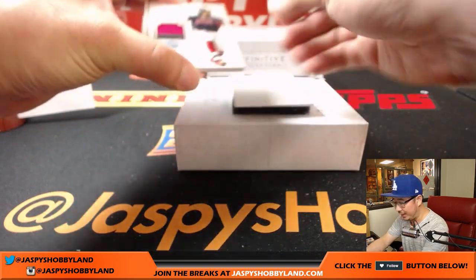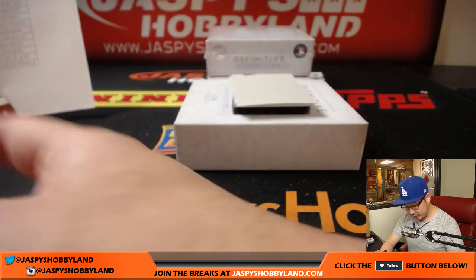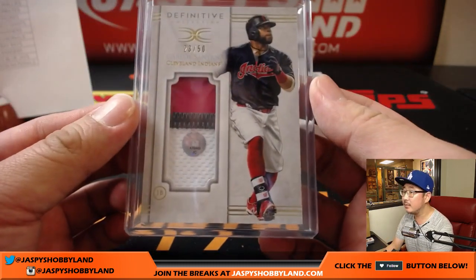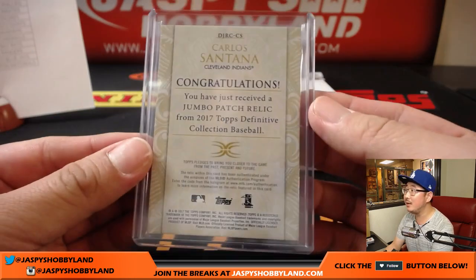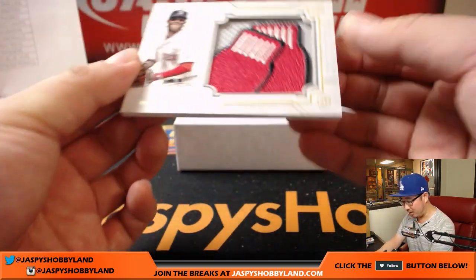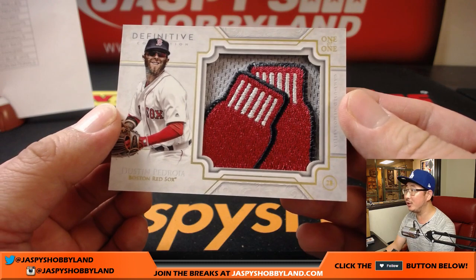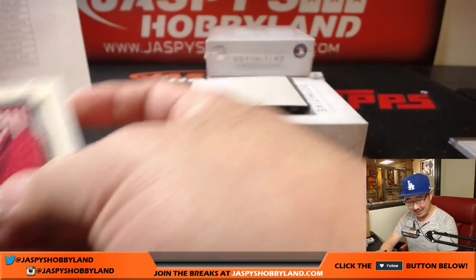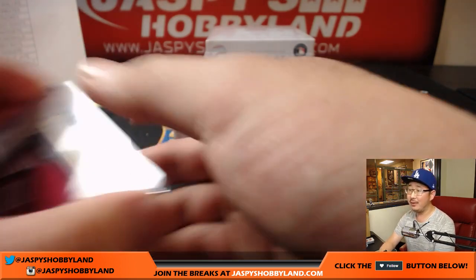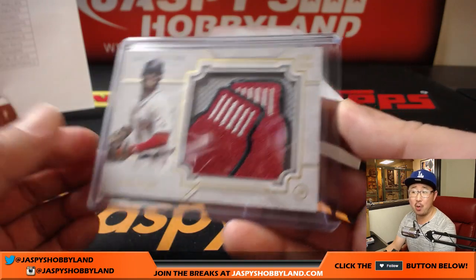Two more to go — these should be the relics. There's Carlos Santana for the Indians, 23 out of 50, three color patch. That goes to Nino, JC 476-449. And wow — Dustin Pedroia, one of one, Red Sox. Mark Glassman with that one. All aboard the Big Hit Express!